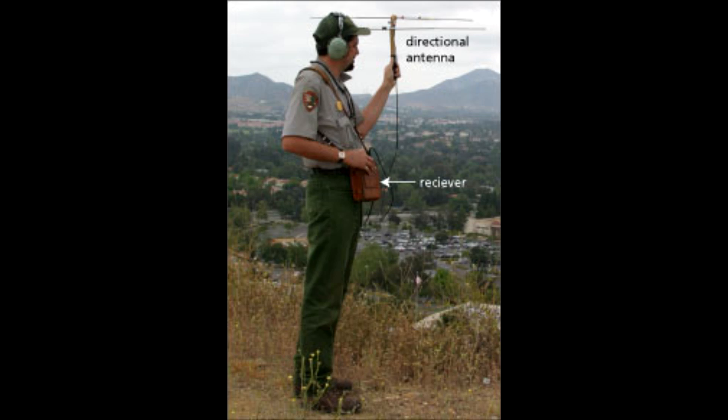This type of biotelemetry relies on the communication of information between an active transmitter device and a remote receiver equipped with a mounted or handheld antenna. The transmitter emits pulsed electromagnetic energy in the form of an omnidirectional radio frequency, usually in the very high frequency range, between 30 and 300 MHz. This is why this form of telemetry is also called VHF tracking.